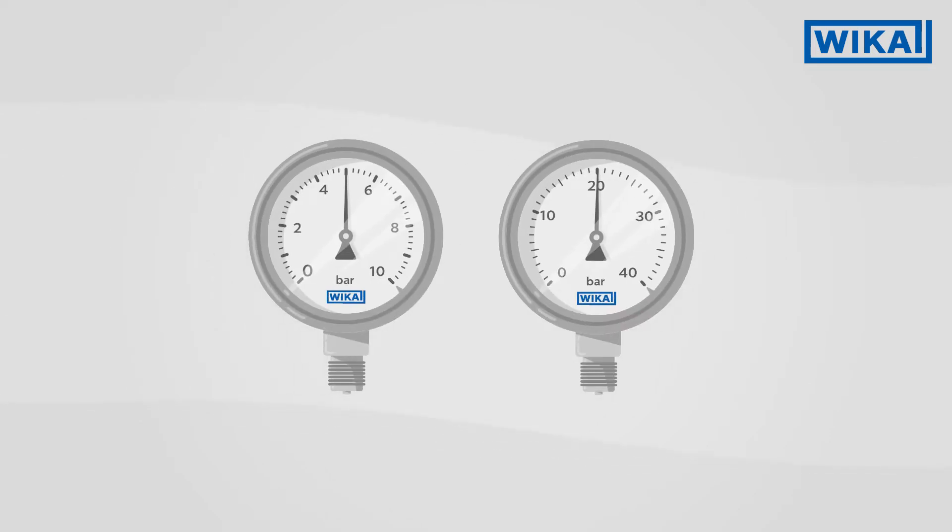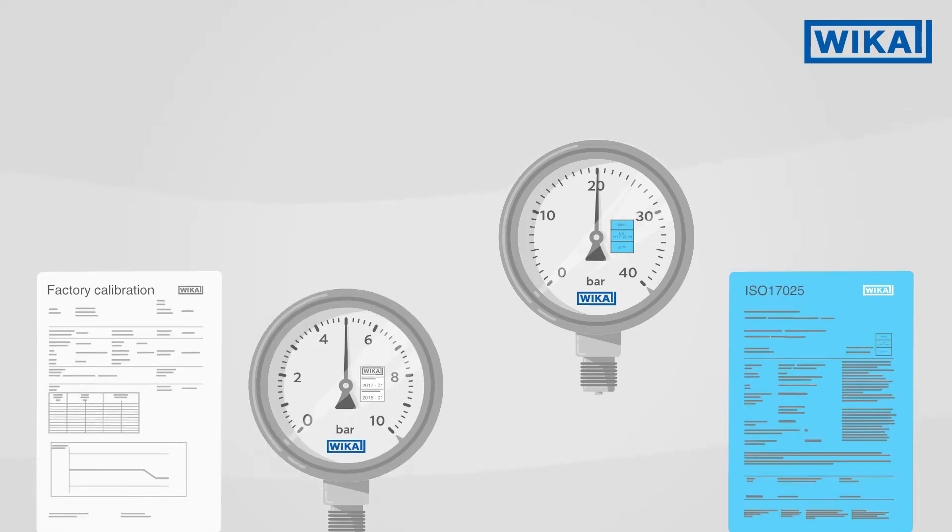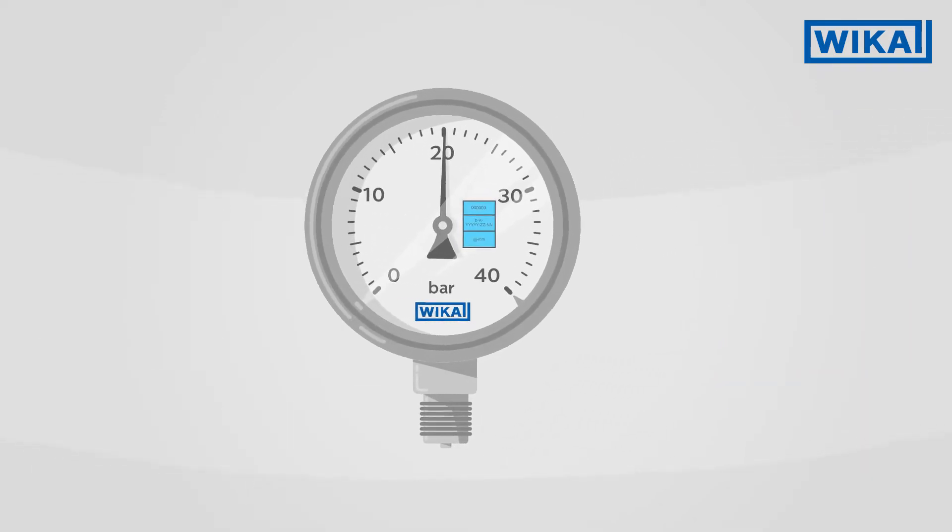Not every calibration is the same — there are differences which become apparent in the procedures and certificates issued. Vika offers factory calibration and calibration in accordance with ISO 17025.